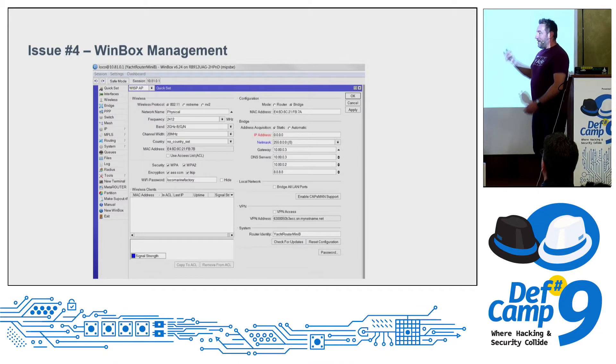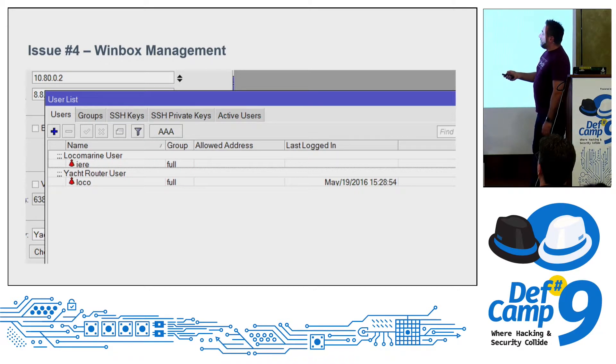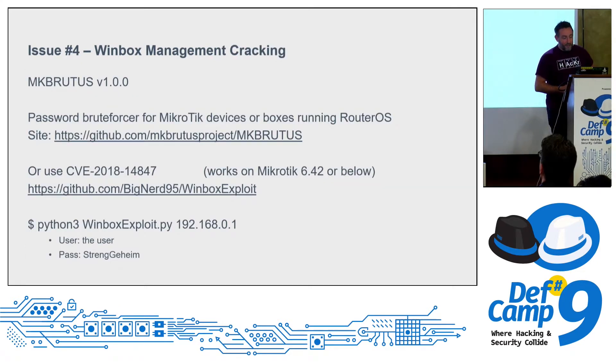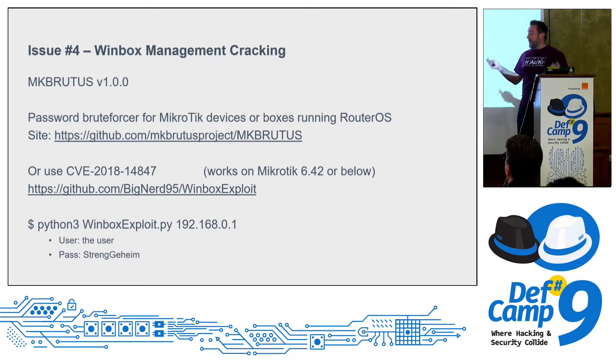With WinBox management you can do anything. There is also a developer account called 'yere' hardcoded into the software that still has access to the box even if you change other credentials. For routers without known credentials, you can try MKBrutus on MikroTik routers below version 6.42 using the relevant CVE — just run the Python script with the IP address and it returns the username and password.